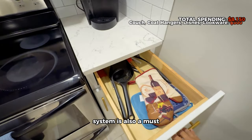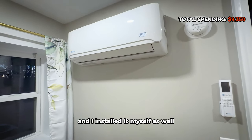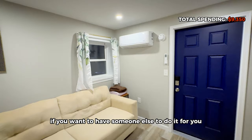A separate HVAC system is also a must for a unit like this. We paid $1,200 for a mini split unit and I installed it myself — it was actually pretty easy. An HVAC contractor will charge you anywhere between $300 to $500 in labor if you want someone else to do it.